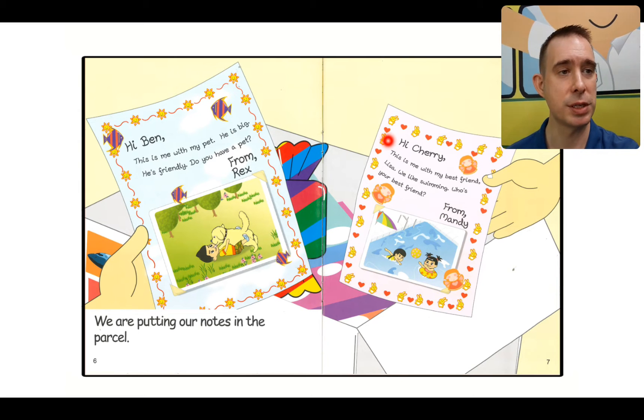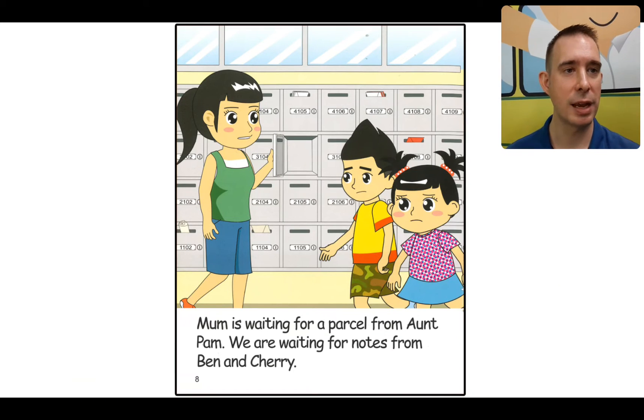Over here we can read Cherry's note: Hi Cherry, this is me with my best friend Lisa. We like swimming. Who's your best friend? From Mandy. Did you notice that both Rex and Mandy asked a question at the end? They want to know more, and that's how you can start a conversation.